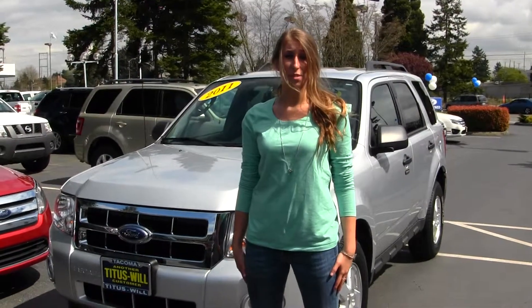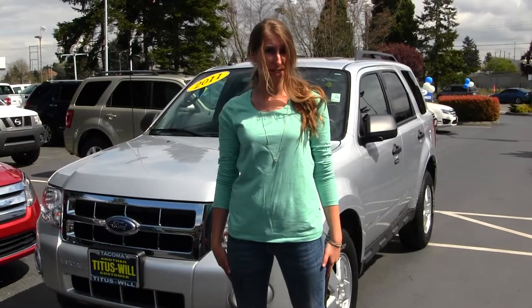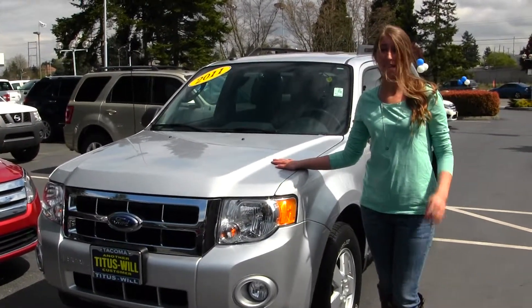Hi, this is Chelsea. Today I'm at Titusville Ford located in Tacoma off I-5 and 38th Street exit. Today I'm going to have this beautiful silver 2011 Ford Escape XLT.